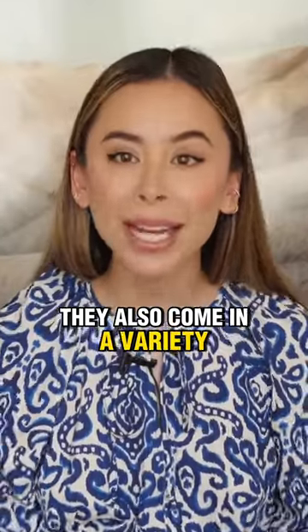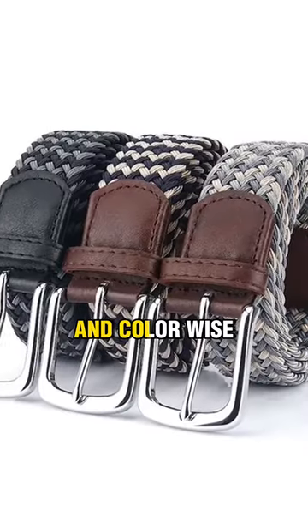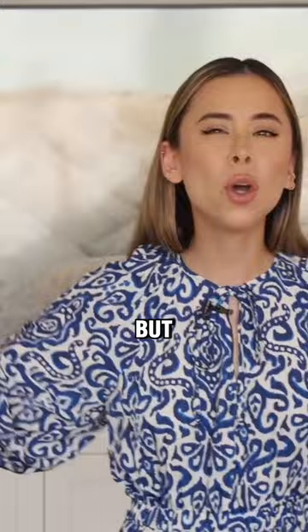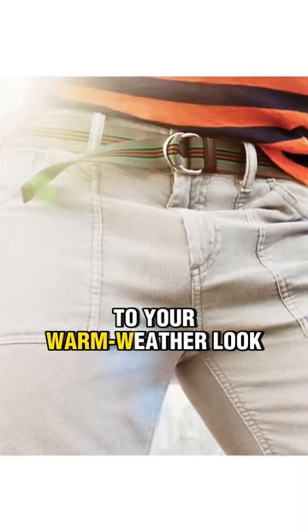They also come in a variety of different fabrics, including suede, leather, and canvas. And color-wise, I'd recommend picking one up in a versatile neutral shade like navy or brown. But don't be afraid of the occasional pattern to add some extra visual flair to your warm weather looks.